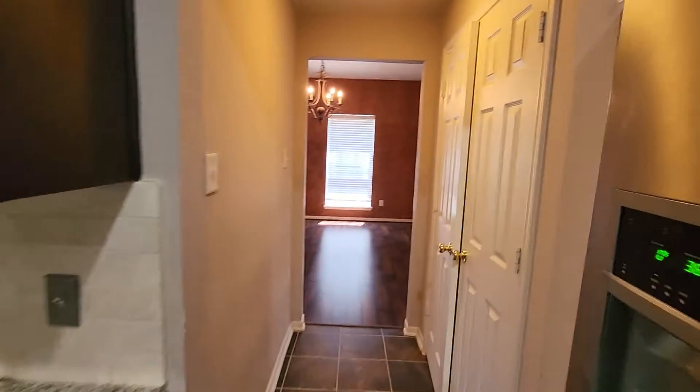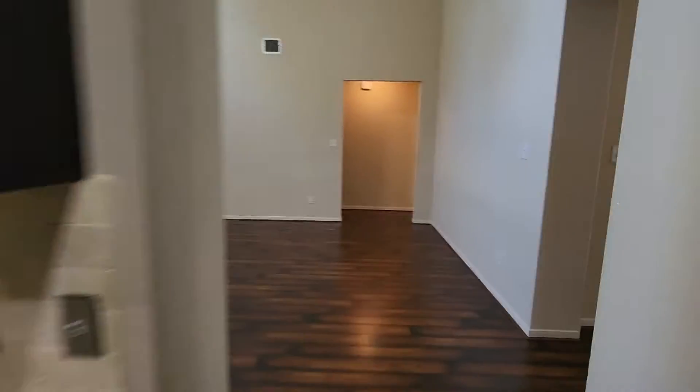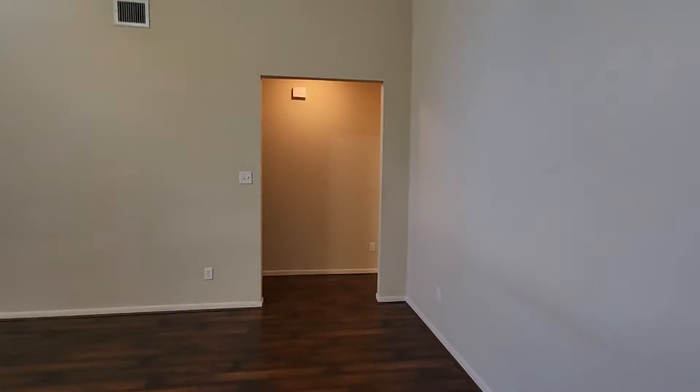Hope I'm not going too fast. Now we have a pantry. We have a half bath. Let's get to the master. Garage is that way.